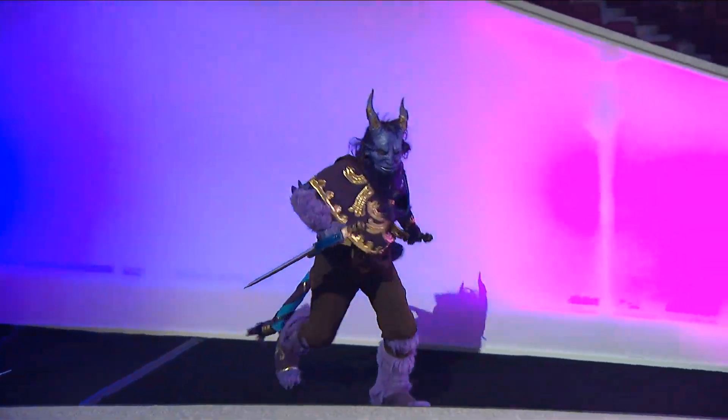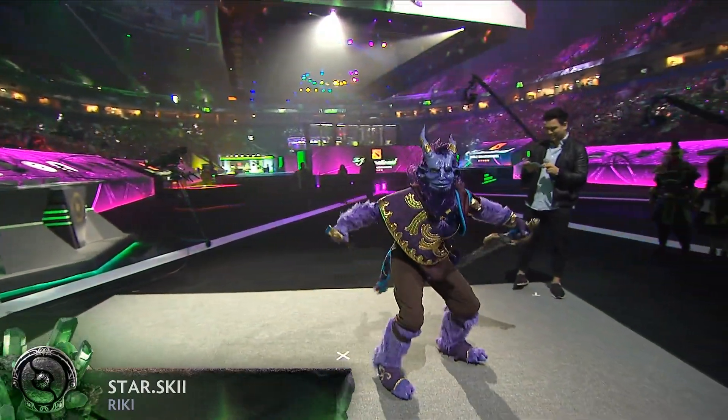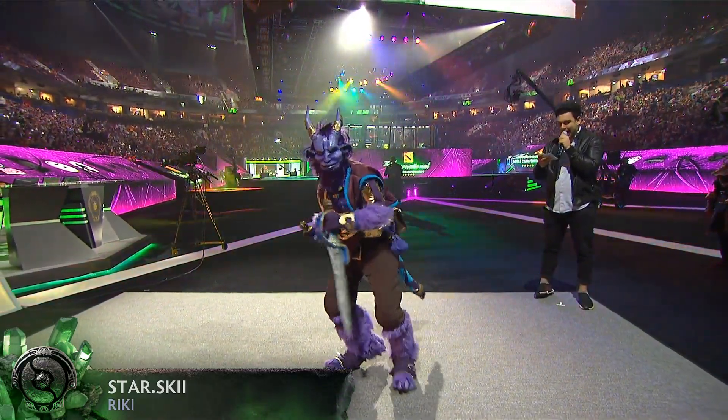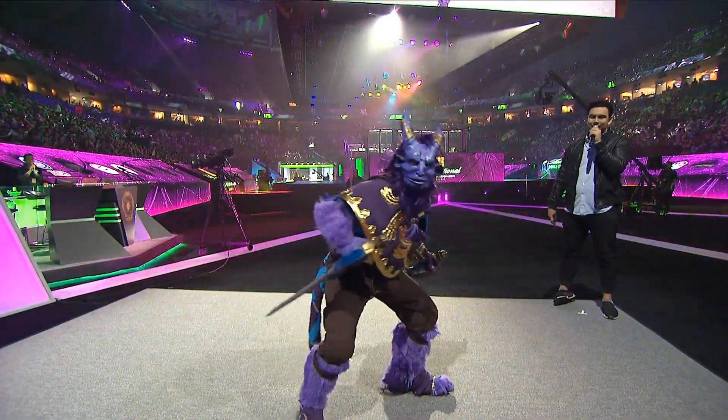Up next, it's Starsky with Reiki. That mask is made of clay, plaster, and 10 to 15 layers of latex.